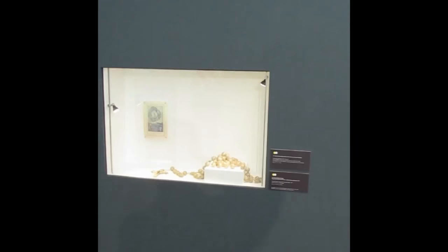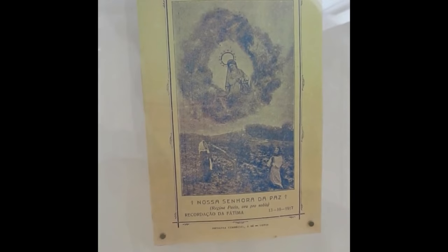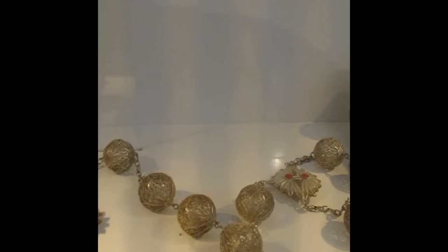The next display features a souvenir card handed out on October 13, 1917, the Day of the Miracle of the Sun. It was printed in Luria, which is not far from Fatima. Next to it is a silver rosary offered by Pope Paul VI to Our Lady of Fatima. It was made in 1967 and the cross features little coral spheres.